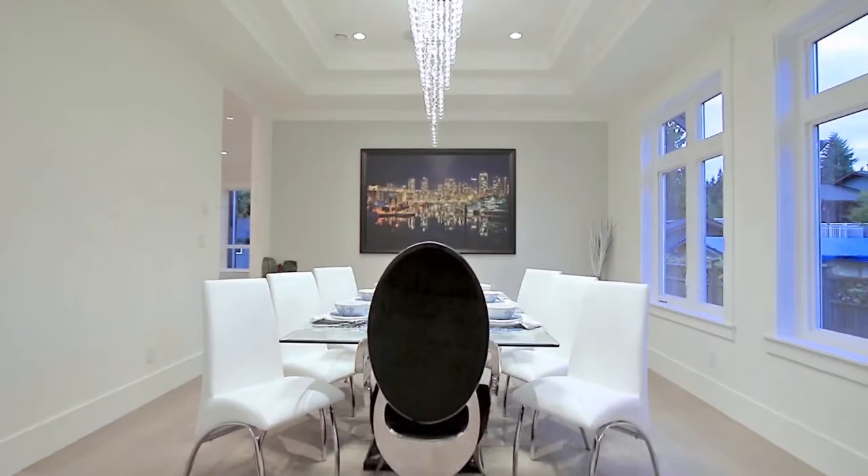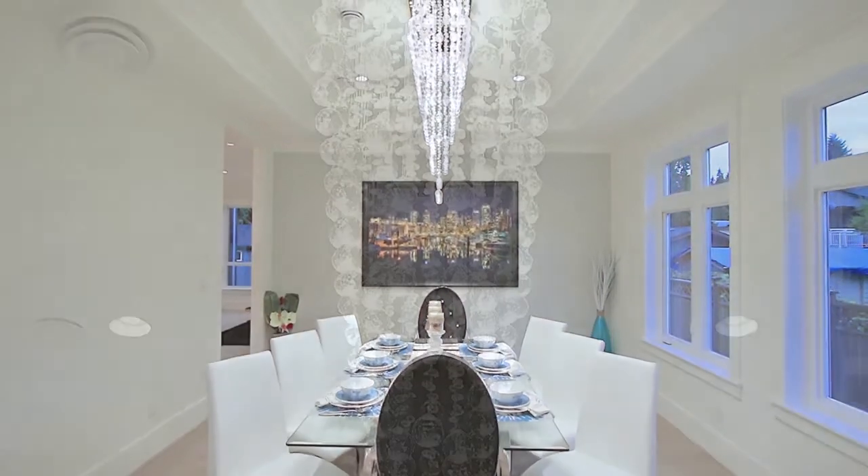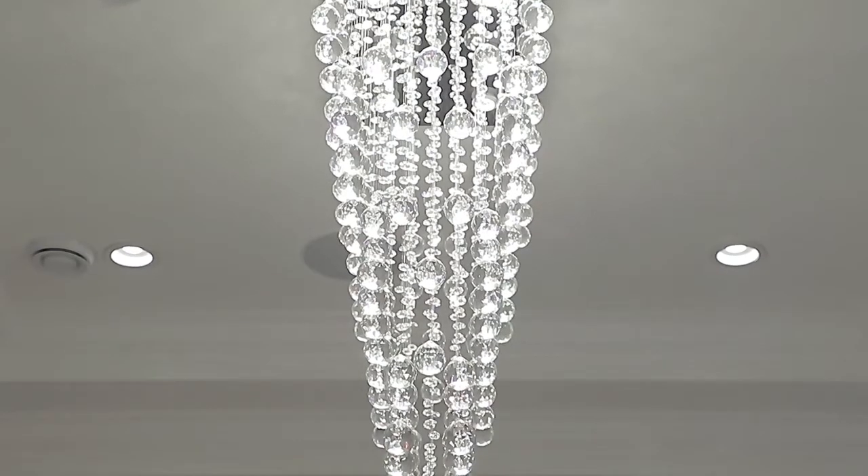The living room is open to the elegant dining room where you can host family dinners under the coffered ceiling and beautiful crystal chandelier.